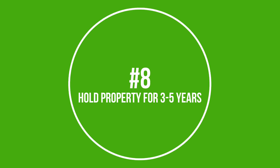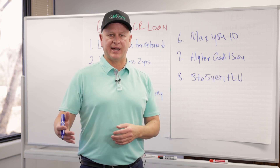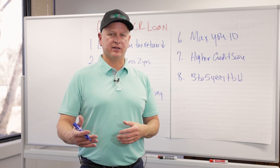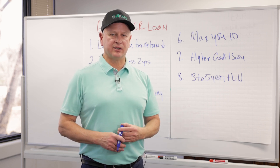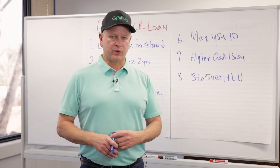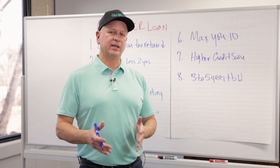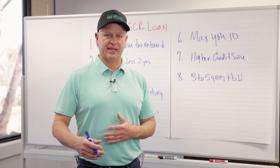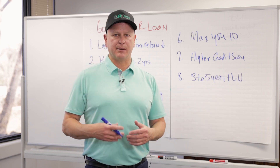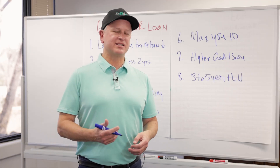Number eight: a good DSCR borrower is someone who's going to hold the property at least three to five years. Unlike conventional or bank loans, DSCR loans come with prepayment penalties. A typical prepay is either three or five years. Yes, you can get them down to zero, but the rates go so high you won't be able to cash flow. So a good DSCR investor is someone who's not planning to refinance or sell during that prepayment period.